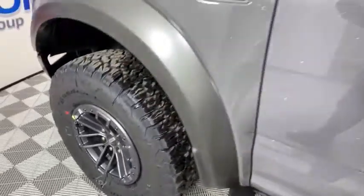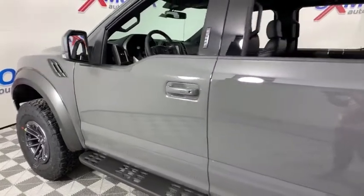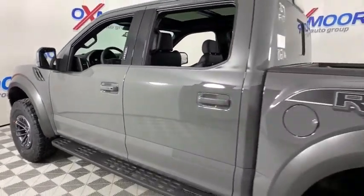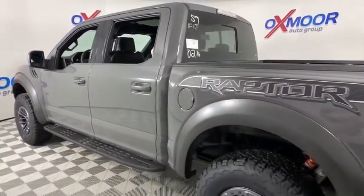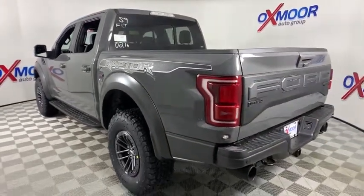We are pleased to show you the 2020 Ford F-150. A Ford F-150 knows how to handle any situation. It's built to follow orders. No whining. This vehicle has less than 100 miles.